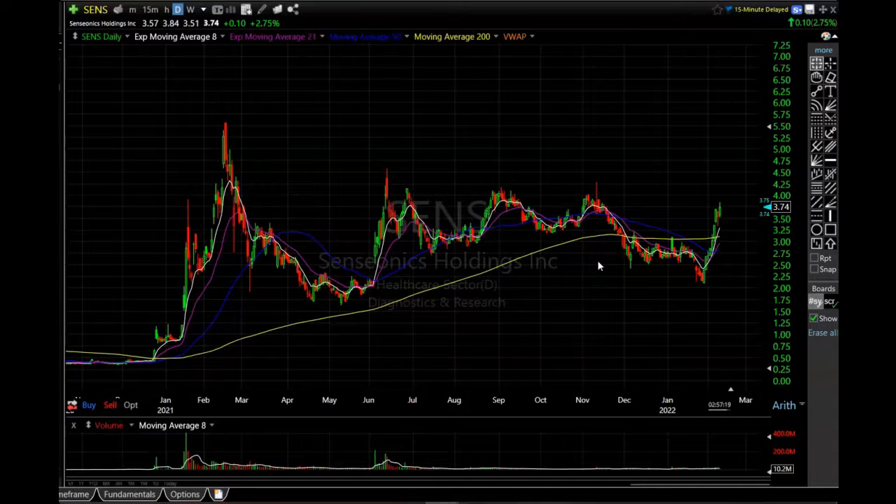Getting over to my TC2000 software, I have the daily chart for Senseonics Holdings up. Before I get into this, please remember I am not a financial advisor — all of this is just my opinion for entertainment purposes only, please make all of your own trading decisions. I do have a small trading group — the link is in the description, it's only $9.99 a month if you'd like to join my Patreon. I try to do a pre-market watchlist video before every single trading day and I'm also in the Discord every single day.